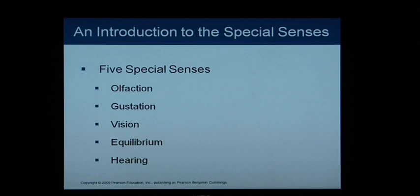Chapter 17: an introduction to special senses. This is a light overview. There are five special senses: olfaction, which is smelling; gustation, which is tasting; vision; equilibrium; and hearing.